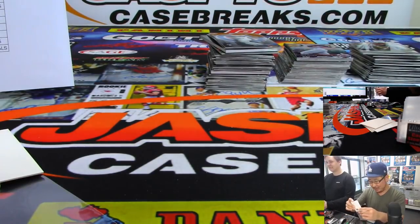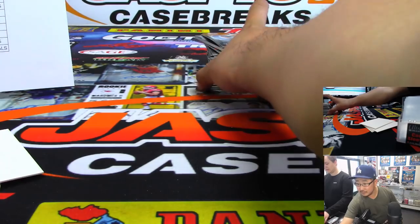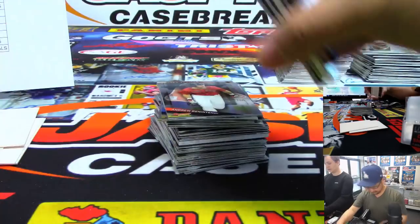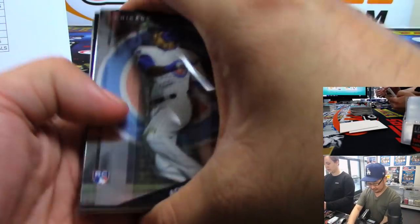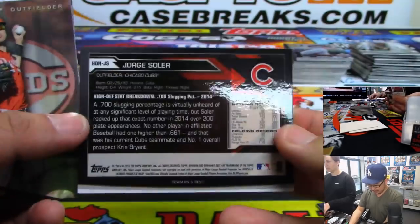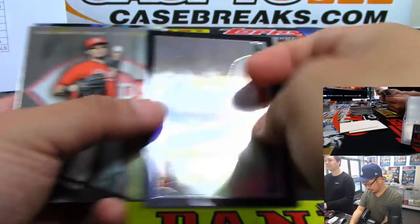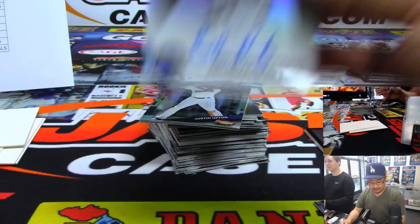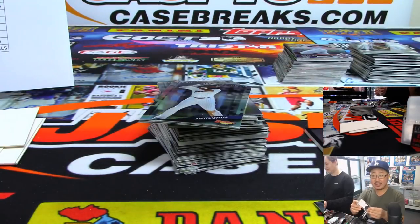Anthony P with the Angels. There's Jorge Soler. And Brendan Rodgers autograph — yes! That's for Kip, Kip Hooray, and the Rockies.